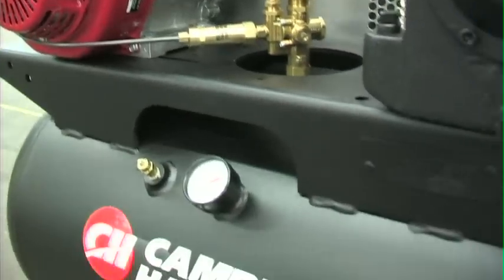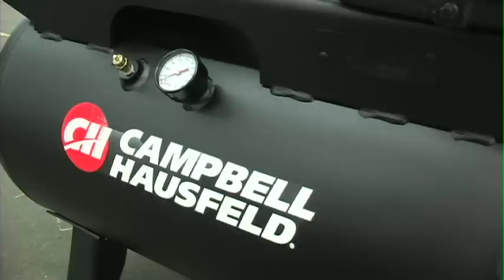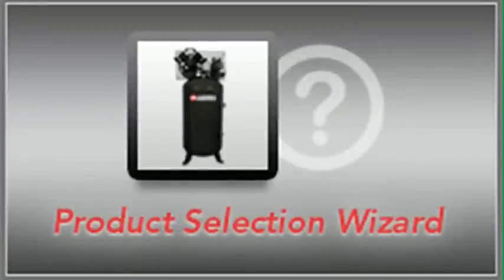Campbell-Hossfeld offers over 60 years of experience producing long-life cast iron air compressors for service truck applications. Try our unique product selector to find the air compressor that's perfect for your vehicle.